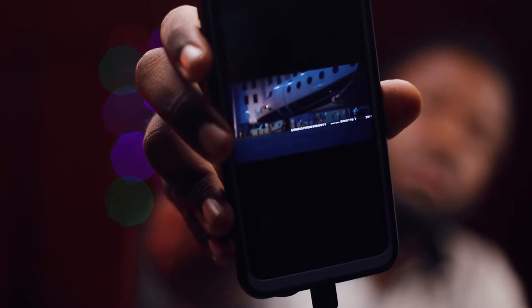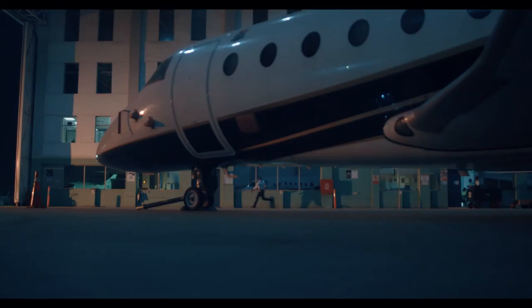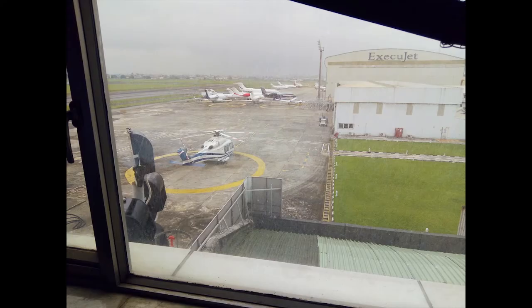And today we'll be looking at this Syn. So first, we're in this airport hangar somewhere in Lagos — some private airport hangar.